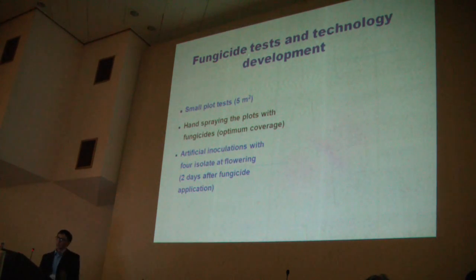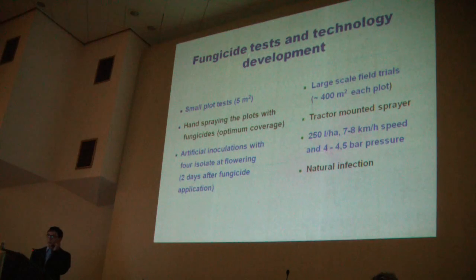In the second category, we have fungicide tests on small plots of 5 square meters. Fungicides are hand-sprayed to the spots to reach the optimum coverage of the ears. One to two days after chemical spraying, artificial inoculation was made with four different isolates. At the technology development project, large plots of about 400 square meters each have the same set of fungicides sprayed with a tractor-mounted sprayer, and here natural infection is assessed.